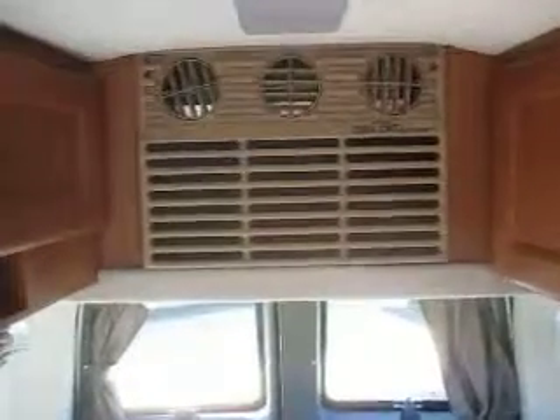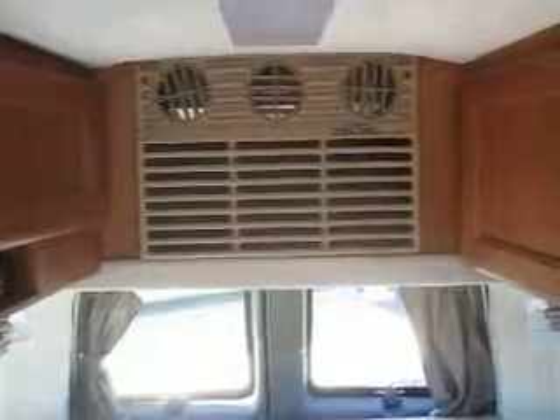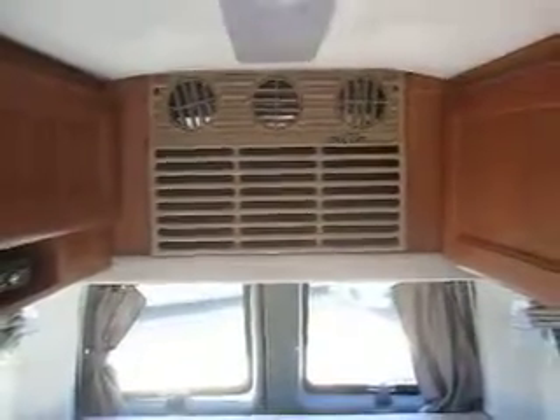In the back, one of the nice things about the Roadtrek brand compared to its competitors is the air conditioner is built right into the back. You don't have additional roof height, and it's a much cleaner exterior look. It also has a DVD player and a TV mount.